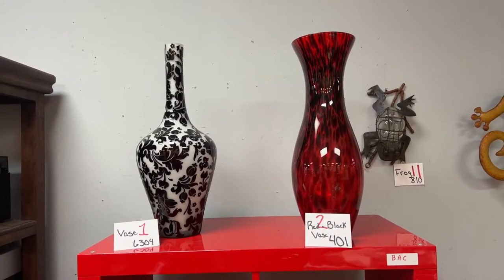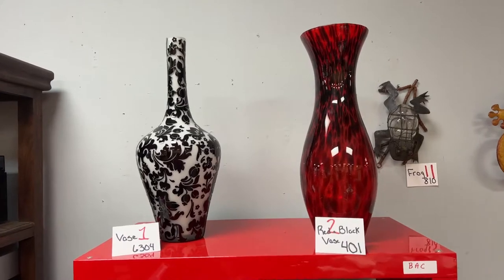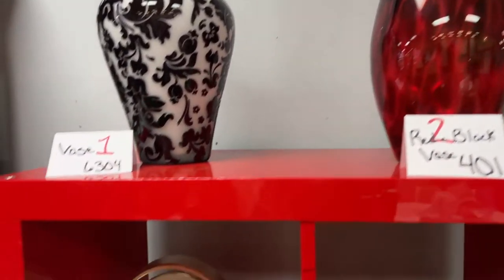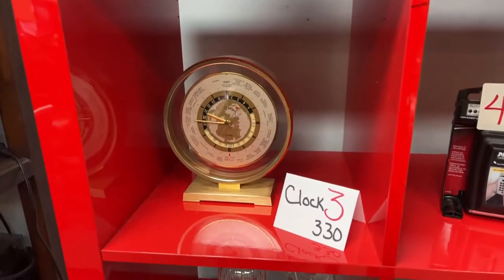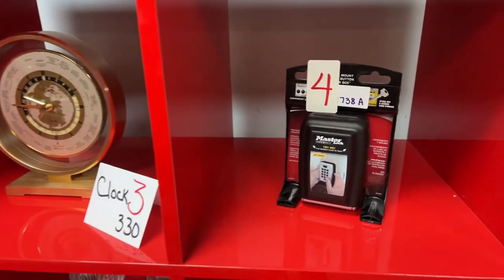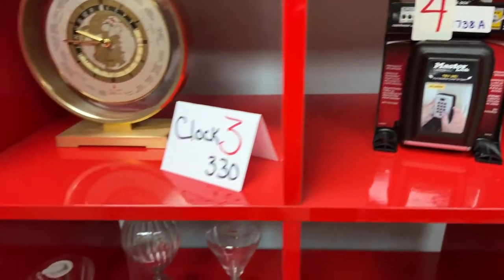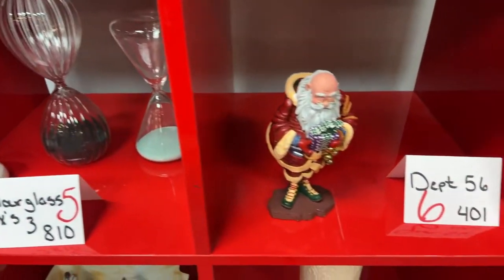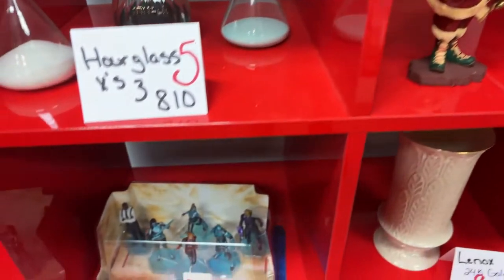That's the sound of the gavel going down — another bargain from the auctioneer right here at Bronstein Auction Company, every Friday night at 5 p.m. for our live virtual auction. This is our walkthrough video, so enjoy the preview. It's going to be a bit of a long one — we have a lot of items.